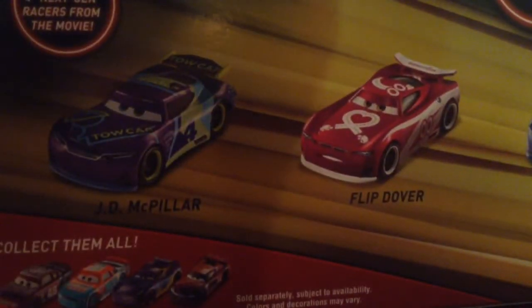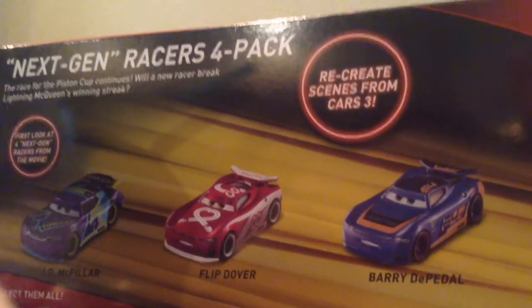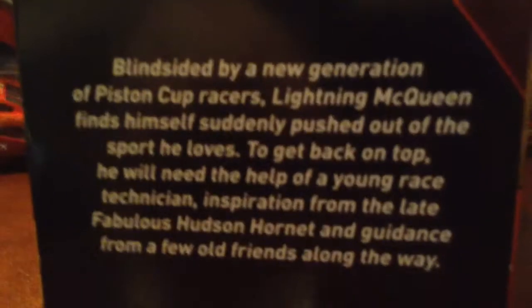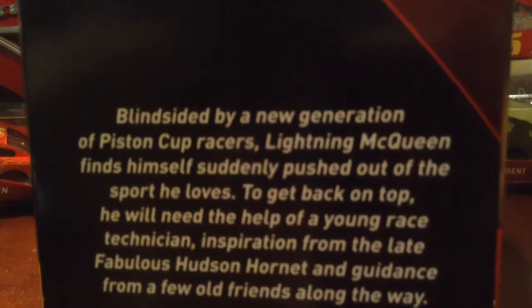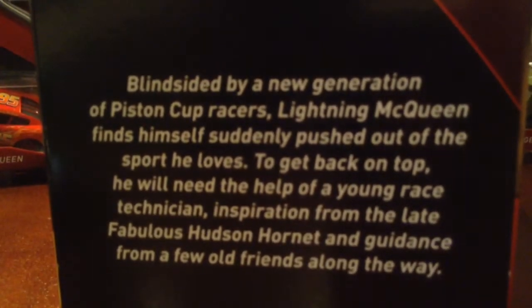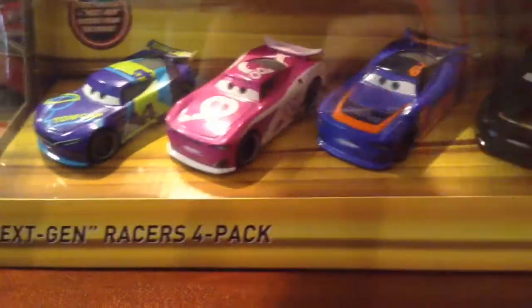On the back you can see the other four-pack, which I do have, featuring JD McPillar, Flip Over, Very Deep Pedal, and Steve Slick. It says 'recreate scenes from Cars 3 — the race for the Piston Cup continues with the new racers breaking McQueen's winning streak.' This pack was $15. If you ever see it, get it, because we don't know if these will be released again. Blindsided by a new generation of Piston Cup racers, McQueen needs help from a young technician and old friends. Let's get it opened up!